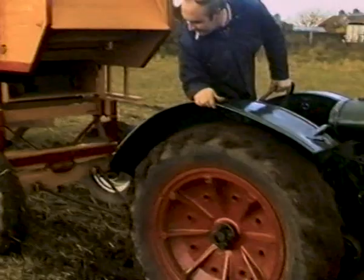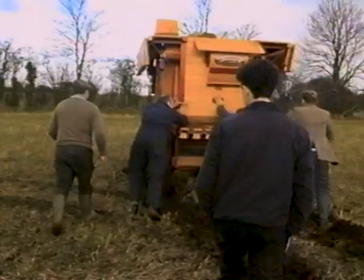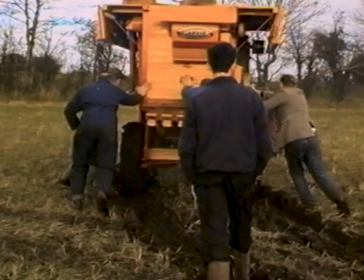Sometimes, however, just getting into the field and up beside the stack proved to be a problem, and manpower again had to give that extra bit of assistance which was needed on this wet ground.